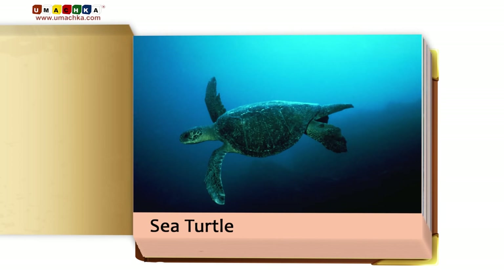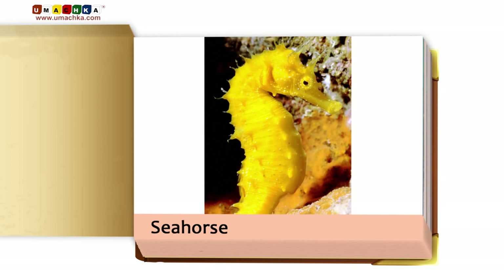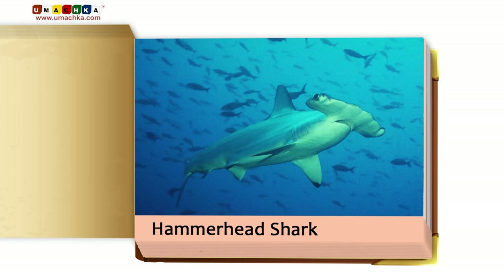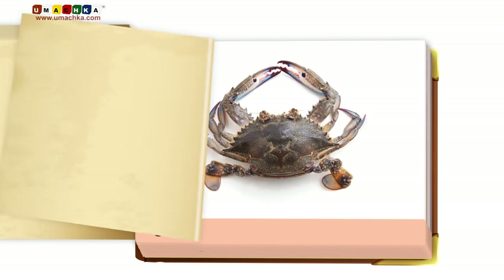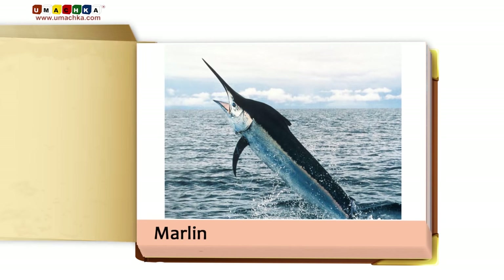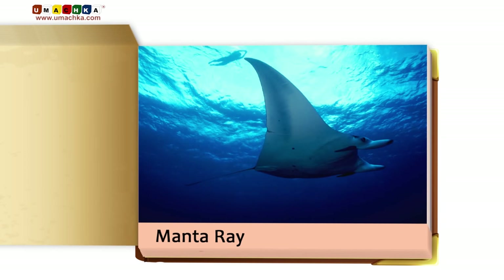Sea turtle. Seahorse. Hammerhead shark. Octopus. Crab. Marlin. Urchin. Manta ray.